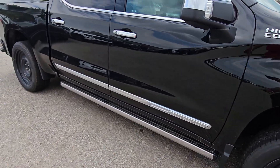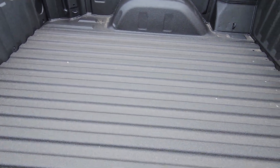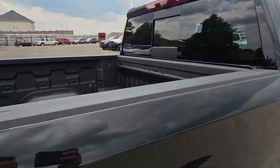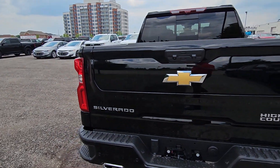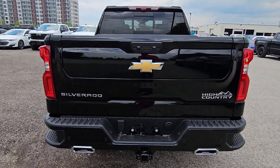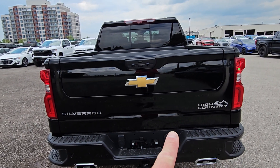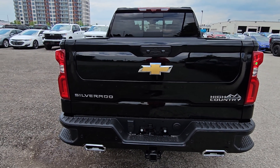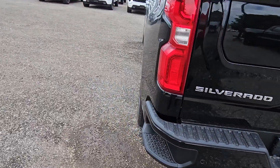It does have the power running boards on it. Spray-in liner from the factory. Sliding rear window. This one does have the multi-flex tailgate, which is rare because they can't build those right now, but this one got it. The Silverado and High Country logos are changed to black, and I believe the bow ties are also changed to black. Dual exhaust, full trailer package.